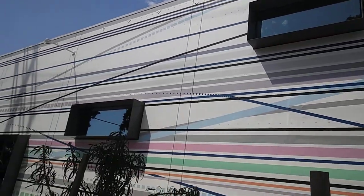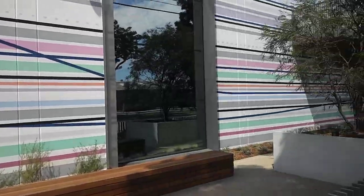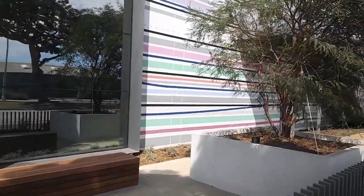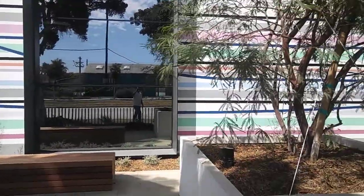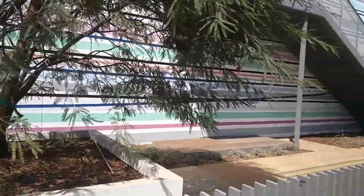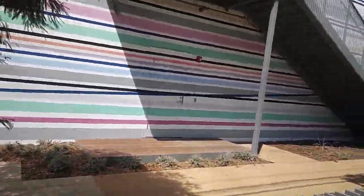I thought I'd just show you guys more of this place because it's just crazy. This goes all the way around this giant building — all these stripes. They go through the windows and stuff, so that one goes through the window. There are all these bright colors all over this place.